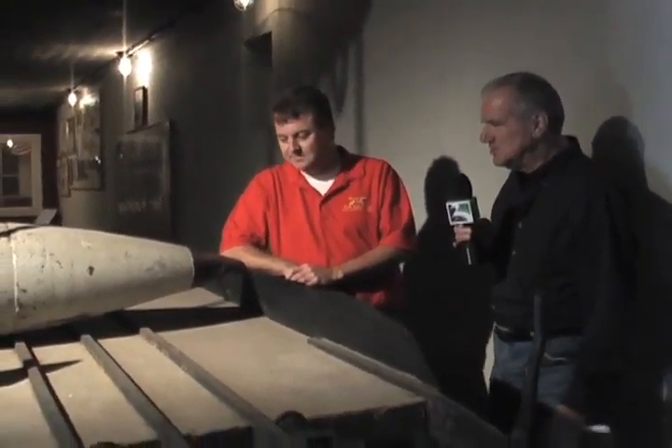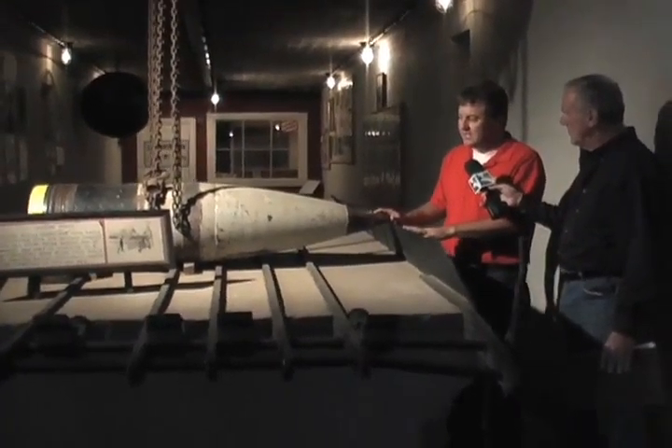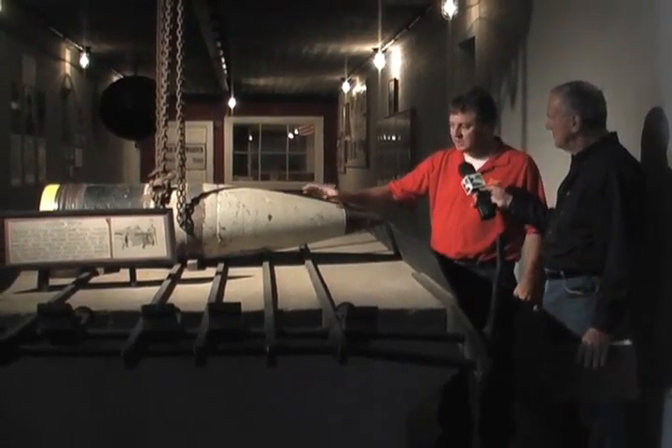We're talking with Steve Nelson, the director-curator of Fort MacArthur Museum. This looks like a very interesting situation here — what exactly is this? Well, right here you are looking at a 14-inch shell. This is the type of shell that was fired from the guns here at Fort MacArthur.